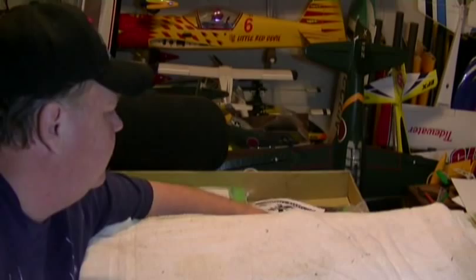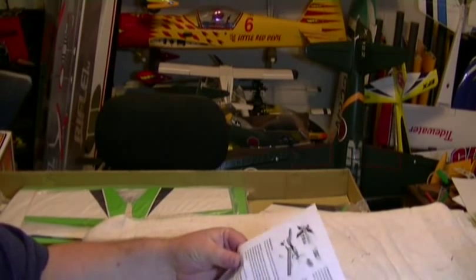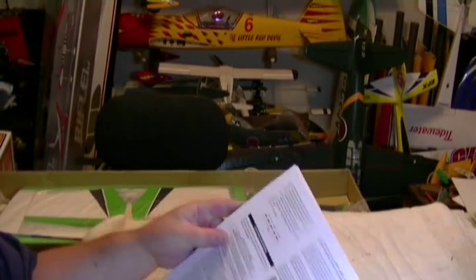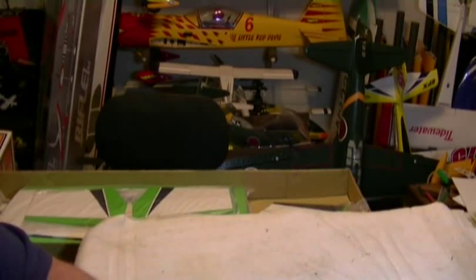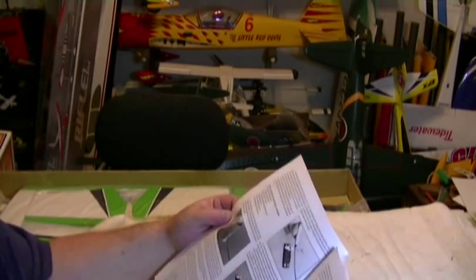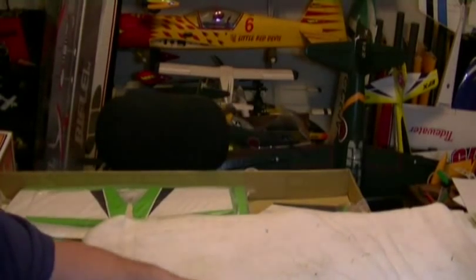Of course you've got your typical manual. Sig manuals are pretty good. I will say this — Sig Manufacturing makes some very good kits and very good products. Their instructions are really easy to follow. They give you good pictures and they also give you detail in paragraphs. It's not like one of these China-made kits where you get a couple pictures and that's all you get. It is a really good manual.